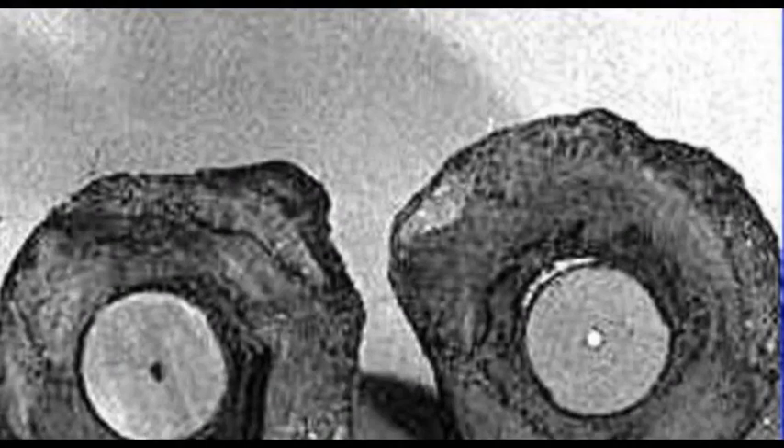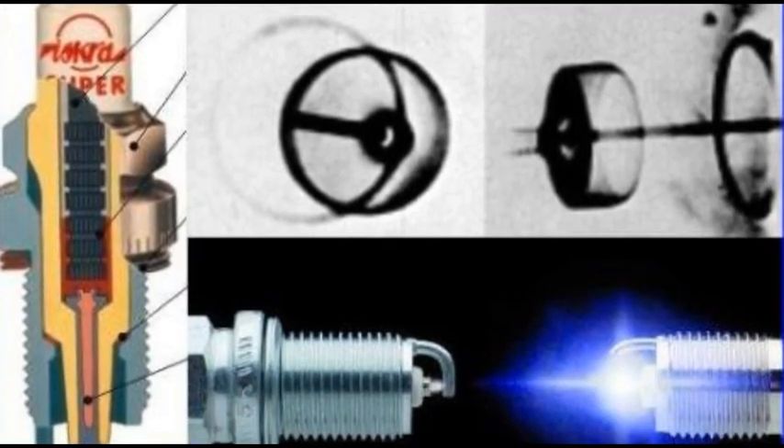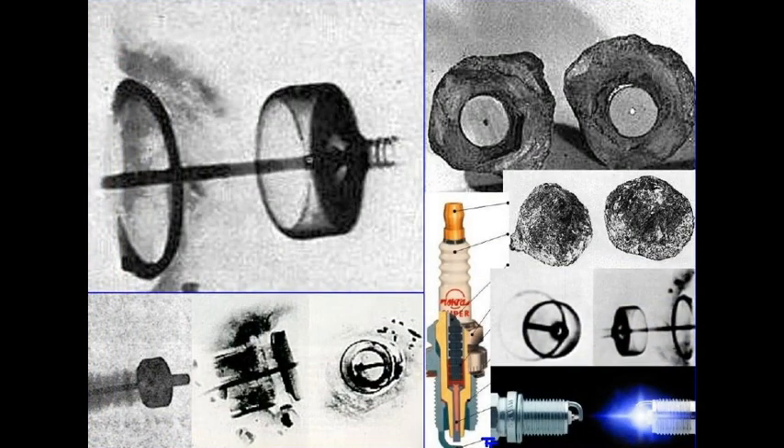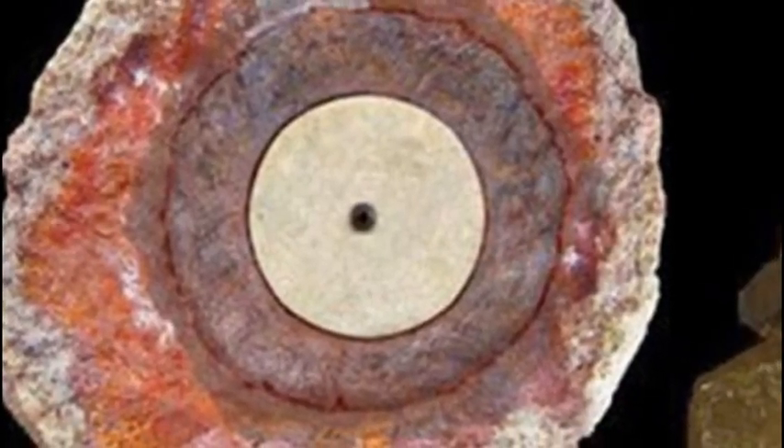To their shock, they found what appeared to be a spark plug embedded in the center of the geode. Another strange attribute of this bizarre find — allegedly found at an elevation of approximately 4,300 feet above sea level — was the fact that the outer layer of the specimen was encrusted with fragments of fossilized shells. Also found within the object were a ceramic-like material, badly corroded copper,